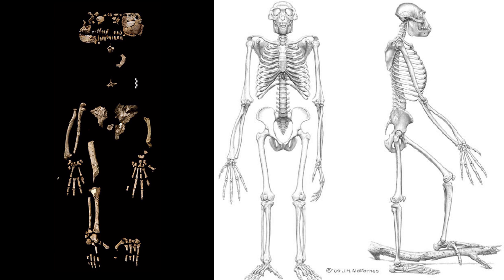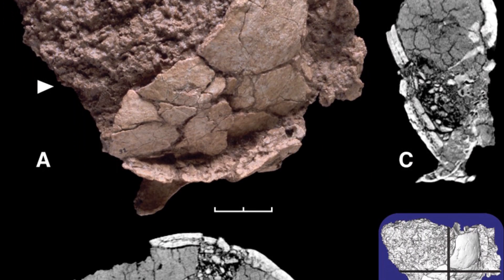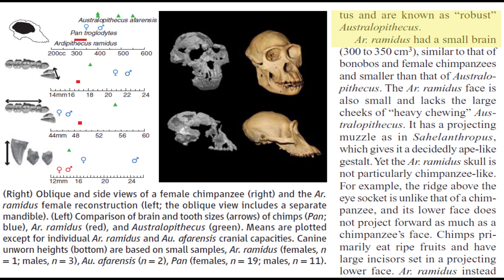Looking at Ardi from head to toe: her skull was found in 34 pulverized, scattered pieces that were compacted down to about one and a half inches thick. The skull of this tiny ape can fit into the palm of your hand like a softball, and her brain was about the same size as a bonobo or female chimp.